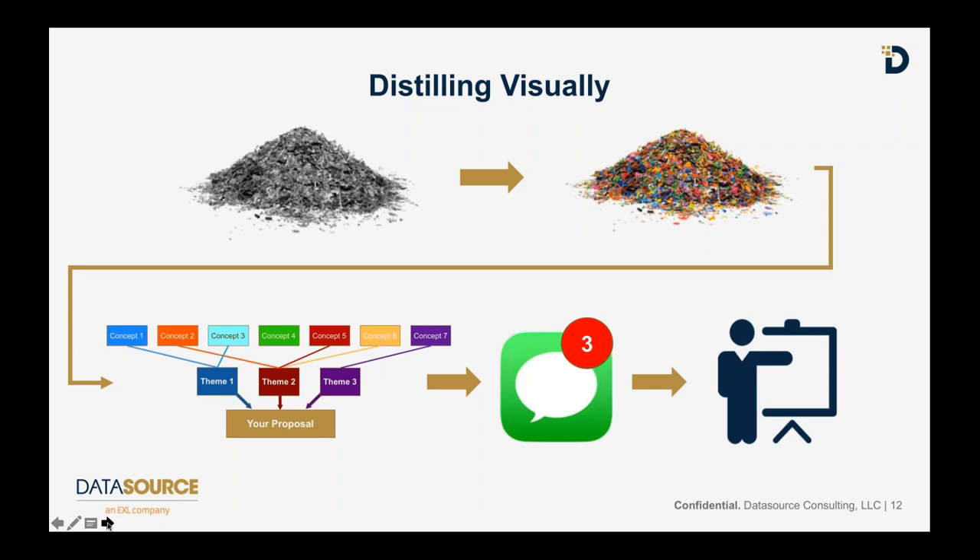You might wonder why I keep showing three messages. Three key messages enable you to set up the what, the so what, and the then what. Neuroscience tells us people don't remember five things well; if you give them only one thing that can be very good but they might not remember how you came to that conclusion. Three is a magic number for making a very concise and compelling argument.